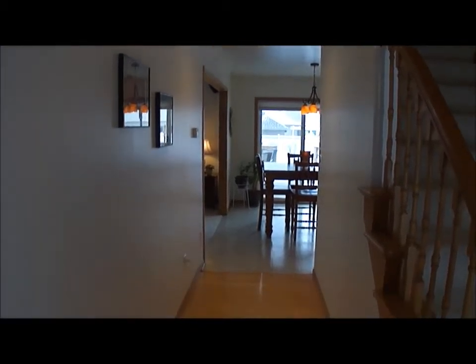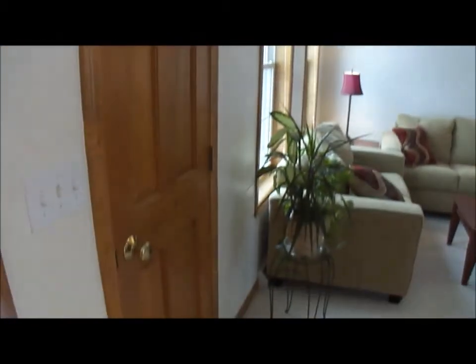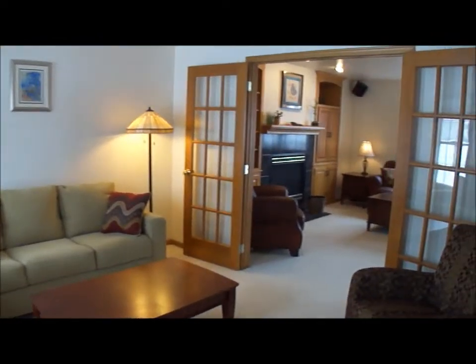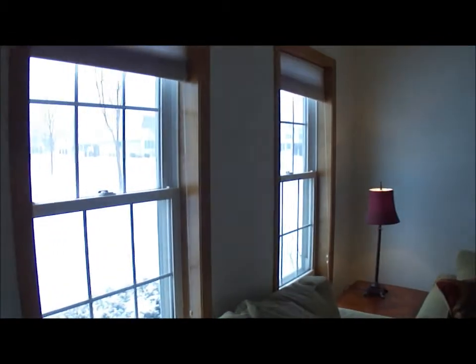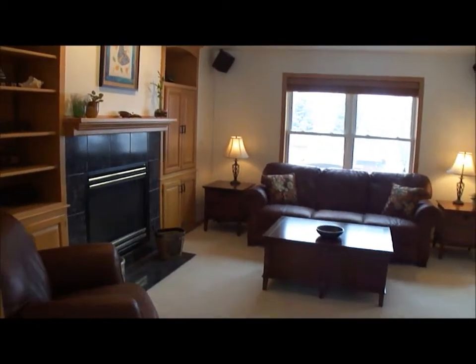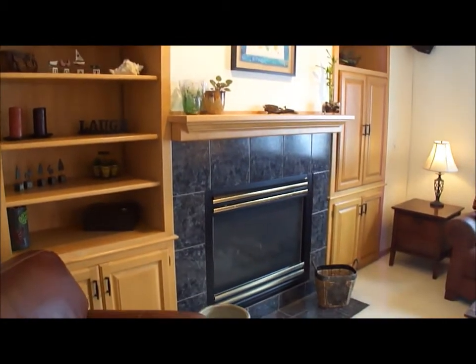Now we've just walked in through the front door and you're immediately greeted by beautiful hardwood floors. To the left is the living room. Here's a coat closet and there's actually another coat closet on the other side of the door. Nice natural light, beautiful window treatments. And we have French doors that lead us into the living room that has gorgeous built-in cabinets surrounding the gas fireplace.